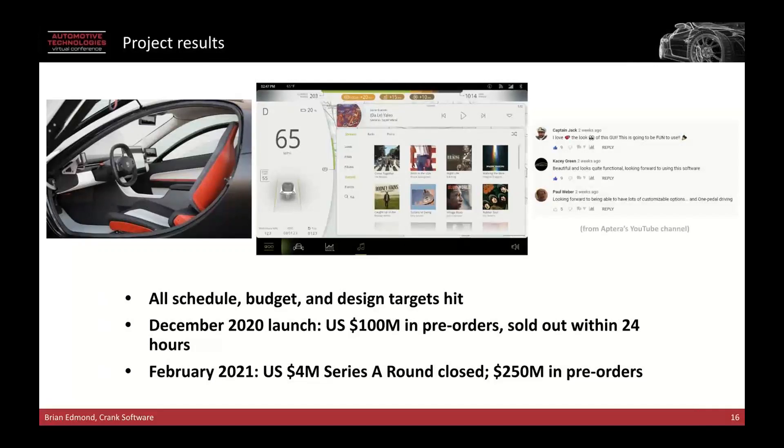So when we think about this project in general, the project result was extremely successful. We reached the end product on schedule and on budget. We managed to meet their design challenges and Aptera was very happy. Their investors and users were extremely happy. They did a launch in 2020, realized 100 million in pre-orders, and sold out within 24 hours. Getting to market on budget in this short timeframe was really key to the iterative design process — from UX wireframing into design and fast implementation to hardware, and that parallelized workflow of decoupling the front end and the back end.